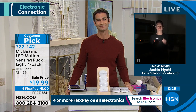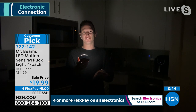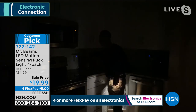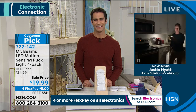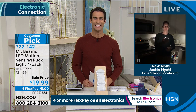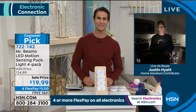A lot of things call themselves DIY but you end up having to look up how to do them. Mr. Beams is a two-second installation that anybody can do regardless of age. It adds security, convenience, and makes your home safer and brighter when you need it. That's why over 61,000 have been ordered here at HSN — it's a big-time customer pick. Thank you Justin for being here.